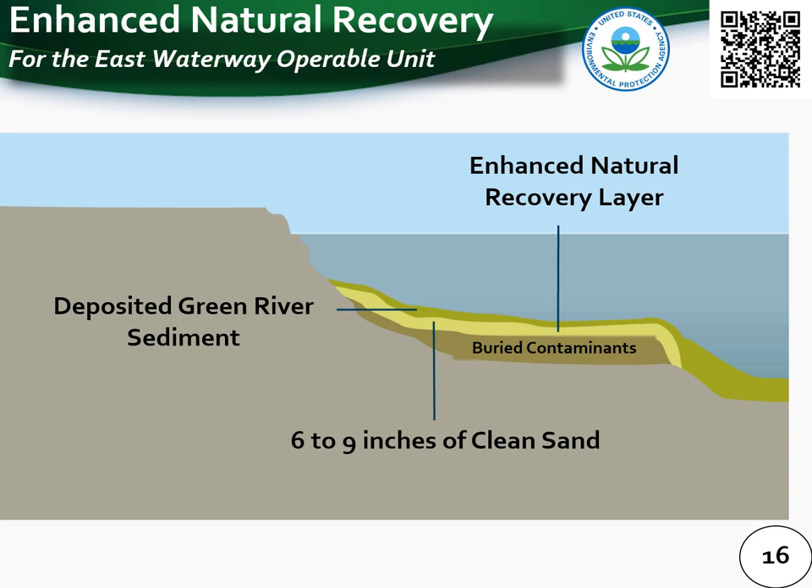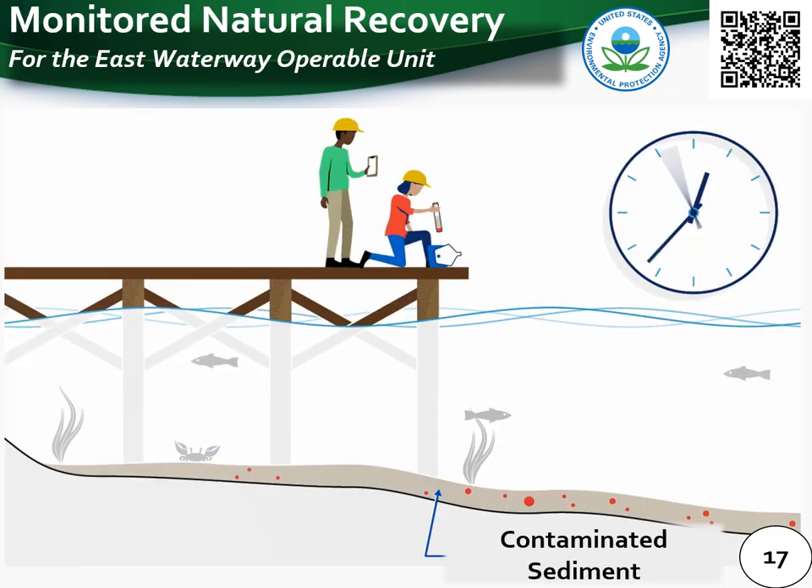Enhanced natural recovery refers to the placement of a thin layer of clean sand or other habitat material on top of contaminated sediment. Over time, this cleaner surface material mixes with the underlying contaminated sediment to reduce contaminant concentrations. For the East Waterway, incoming sediment from the Green River and a small amount from the Duwamish River will also naturally deposit on top of some areas over time. Monitored natural recovery, the last technology in EPA's toolbox, relies on natural processes to reduce ecological and human health risks, with EPA taking samples to monitor effectiveness.